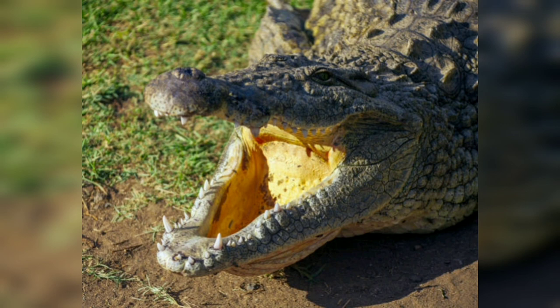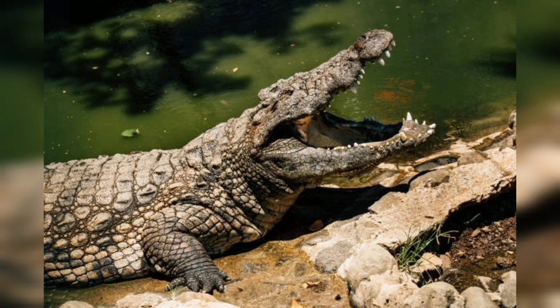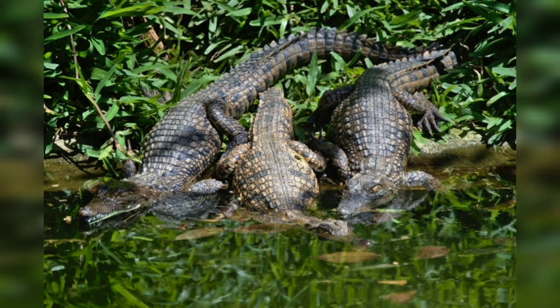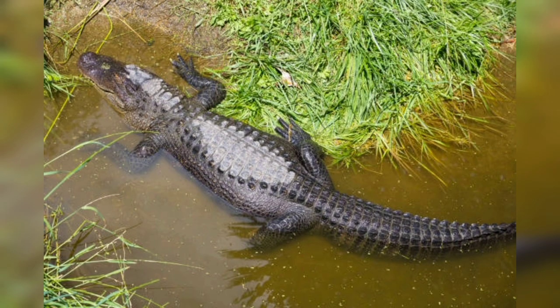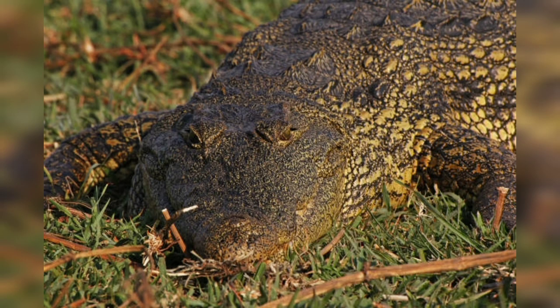Throughout history, Nile crocodiles have held both cultural and symbolic significance for many African societies. In ancient Egyptian mythology, the crocodile was revered as a powerful deity. Today, the Nile crocodile continues to be a subject of fascination and respect, but also poses challenges for communities living in close proximity to crocodile habitats. Human-crocodile conflicts arise when crocodiles prey on livestock or, in rare cases, pose a danger to human life. Relocation efforts, community education, and establishment of protected areas have been employed to manage these conflicts and promote co-existence.